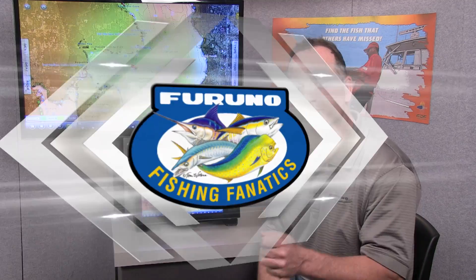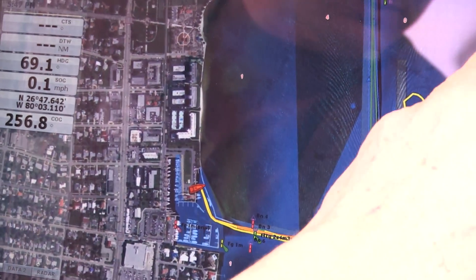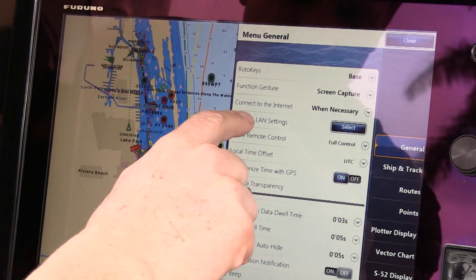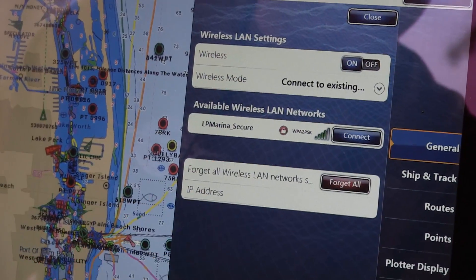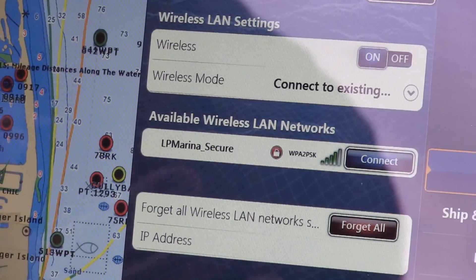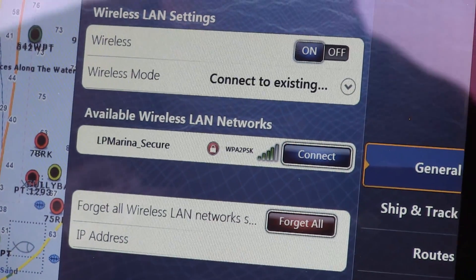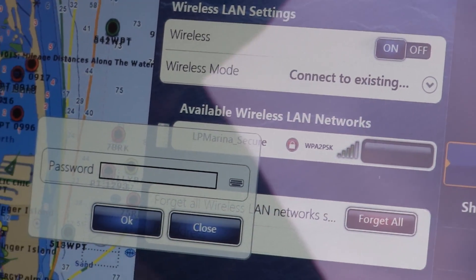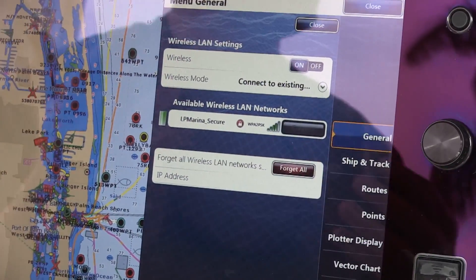Now let's go back to the boat and see how we bring all that information up on TZ Touch to catch more fish. Let's connect the TZ Touch MFD to your wireless router at the marina. I'm going to press the home button, then press the menu key, go to wireless LAN settings and select. I already have wireless turned on, and the wireless mode is set to connect to an existing network rather than making your own point-to-point system like with an iPad, iPhone, or iPod. I'll select the marina's secured network and it will prompt me for the password, which I'll type in now.